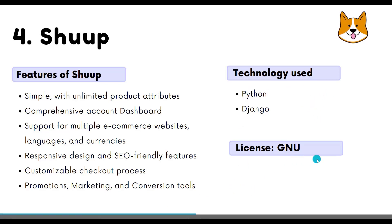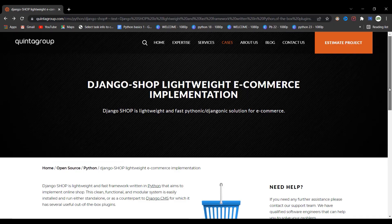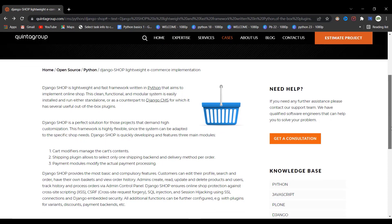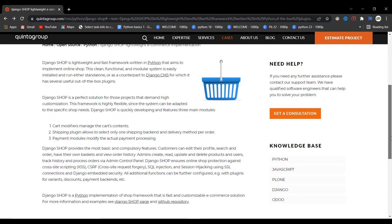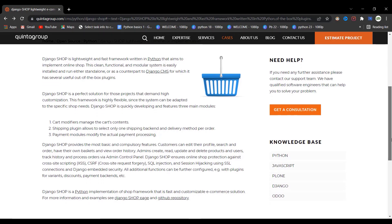In third place we have Django Shop — a light and fast framework written in Python that aims to implement an online store. This clean, functional, and modular system can be run independently or as a counterpart to Django CMS, for which it has several useful plugins. Django Shop is a perfect solution for projects demanding high customization, with a highly flexible structure.